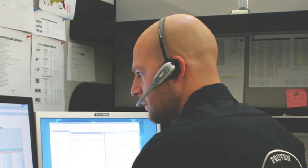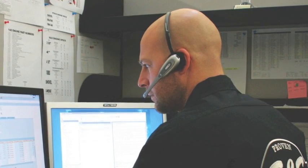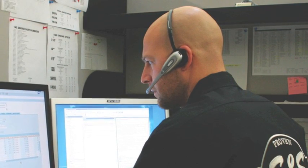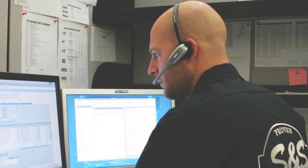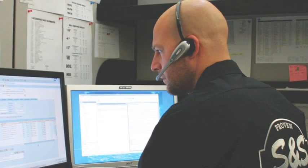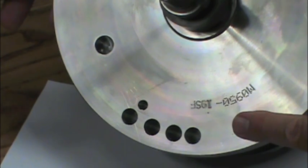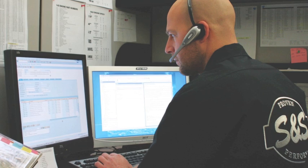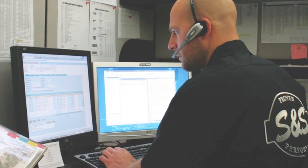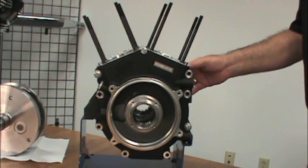A large number of calls come into our technical and customer service department from owners who are unsure if the engine is an S&S engine built at our factory in Viola, or a combination of individually purchased parts used to fabricate an engine elsewhere. Many incoming calls are from new owners who want to verify the size of the engine. The process of identifying engines or individual components is not as uniform, and the sequences vary from one manufacturer to another.